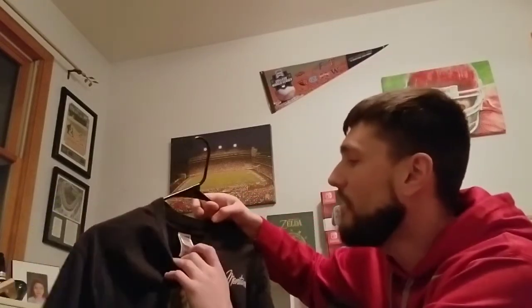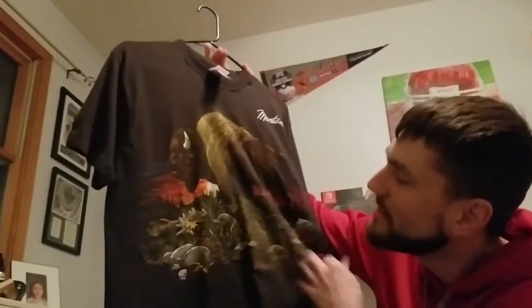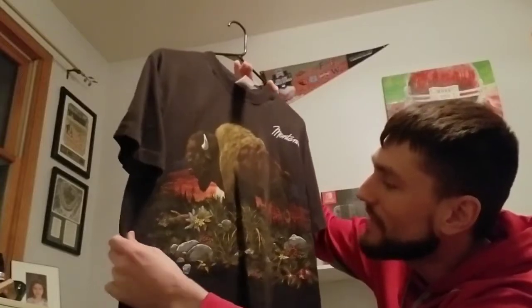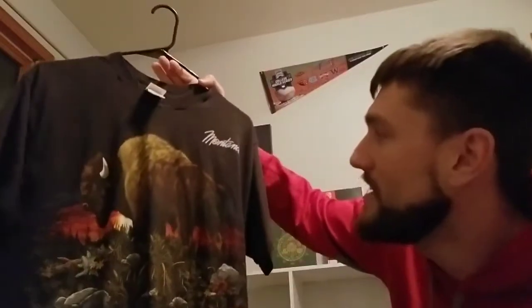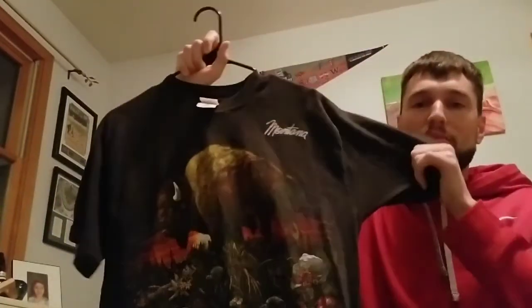This first one is on a Fruit of the Loom heavy cotton shirt and it is a Montana tee. It says Montana and it's got a buffalo bison walking through a prairie with some logs, flowers, and grasses on the front. I found this at our local Salvation Army here in North Arkansas. It is a single stitch shirt and it does have a date on it — 1996. I saw that in Salvation Army and just had to pick it up. It's in the personal collection now. I like shirts with animals on them for some reason.